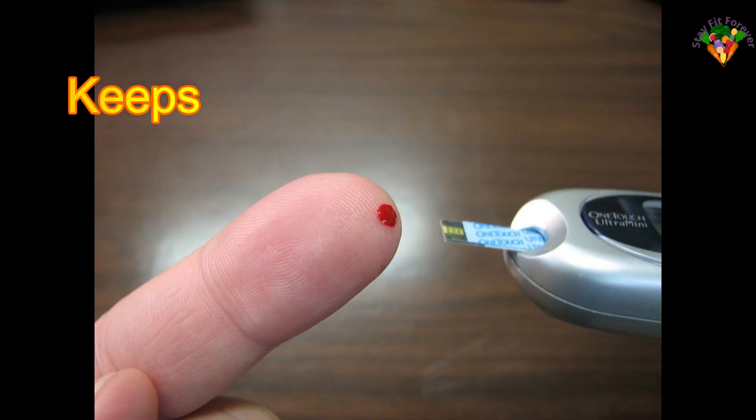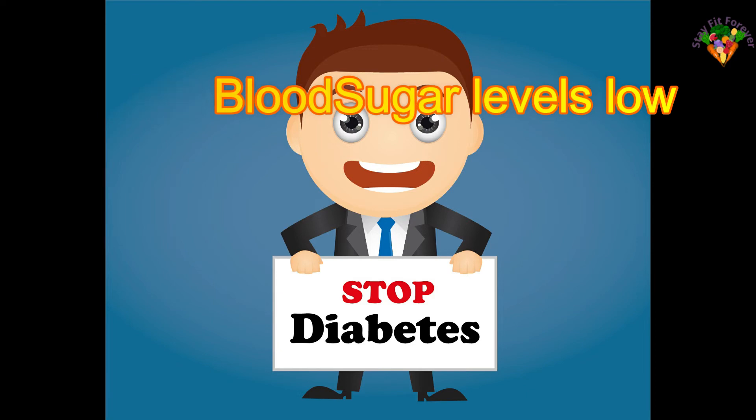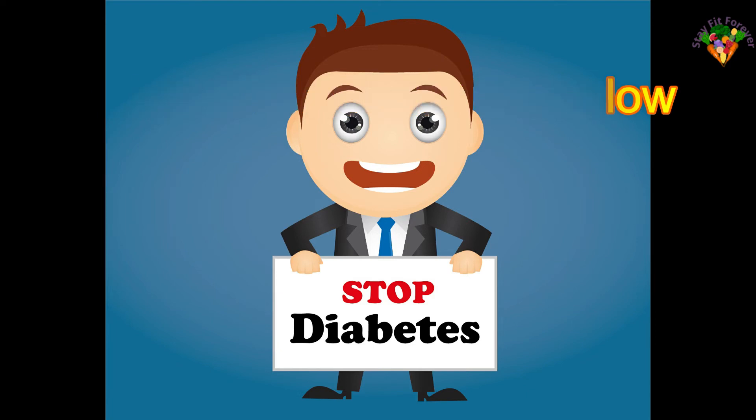Millets keep blood sugar levels low. As millets have a low glycemic index, taking millets regularly helps to lower the risk of developing diabetes. Millets also boost immunity.